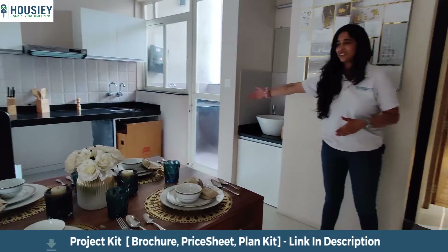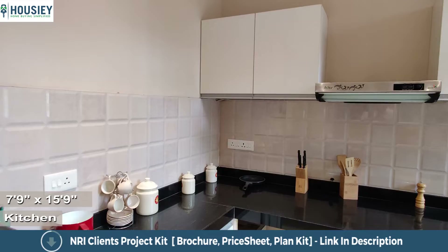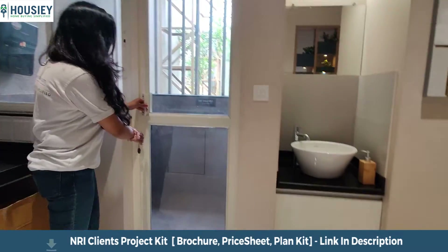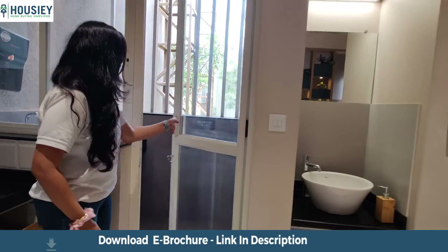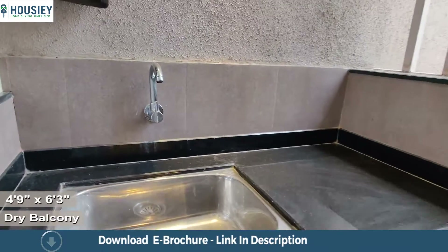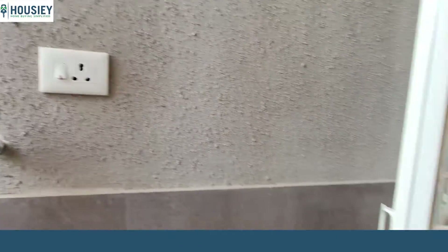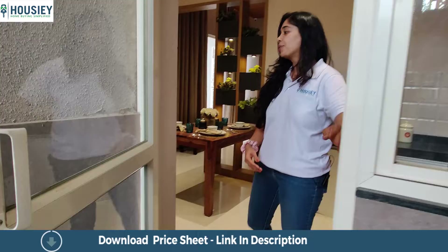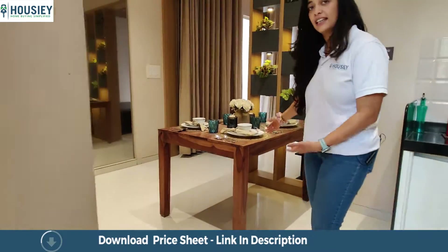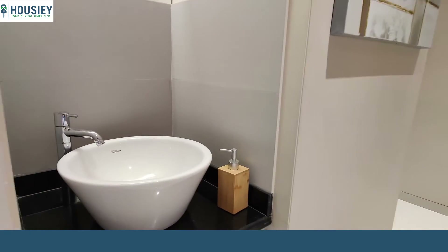The kitchen is an L-shaped slab and is very well connected to the dry balcony area. You get a sink in the dry balcony and another granite slab for your utilities, along with grilling and safety protection even in the dry balcony. Right next to the dry balcony and connected to the dining area is a wash area, so there is ease of access.